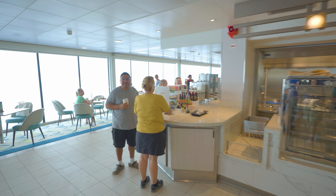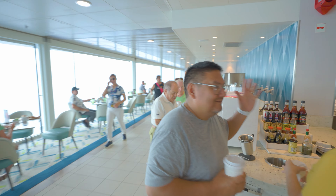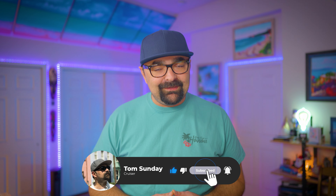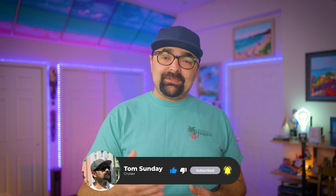If you're curious about dining options on board, check out my Celebrity Cruises dining guide linked above. By the way, if this is your first time here, my name is Tom Sunday. I make weekly cruise videos, so make sure to subscribe and hit that notification bell so you don't miss out on any of my latest videos.